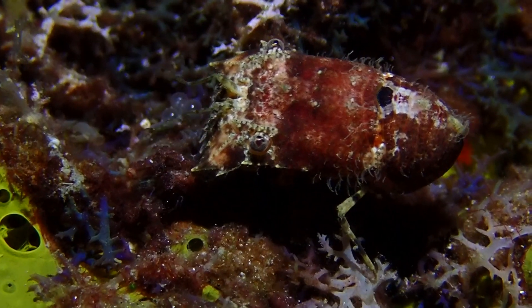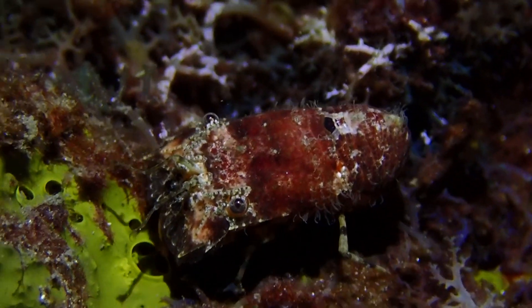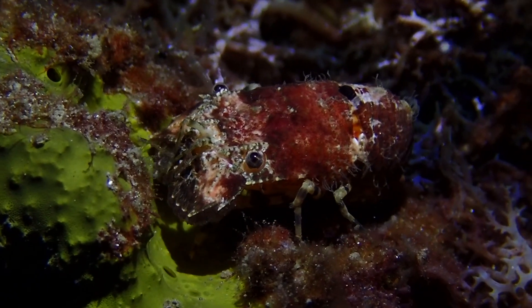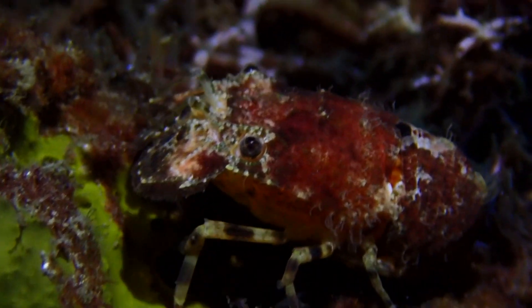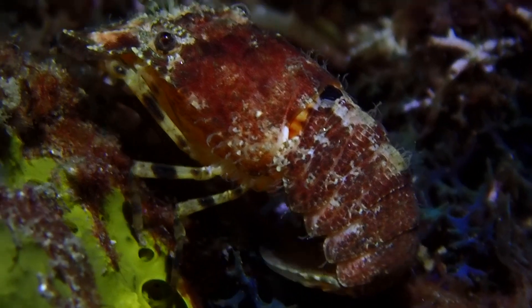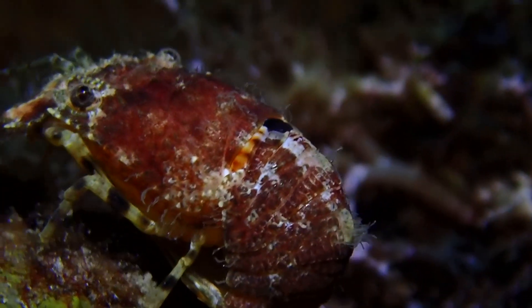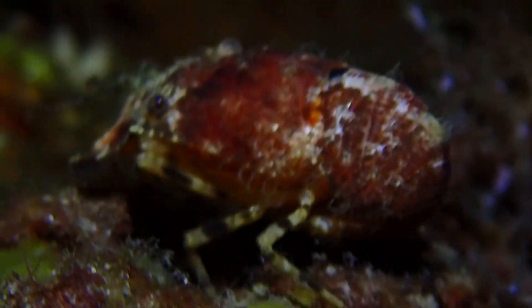Nearby on some reef there was this little Slipper Lobster — a really cool little dude. I like filming these guys because you don't see them that often. This one was probably almost two inches long, and pretty cute if you ask me.